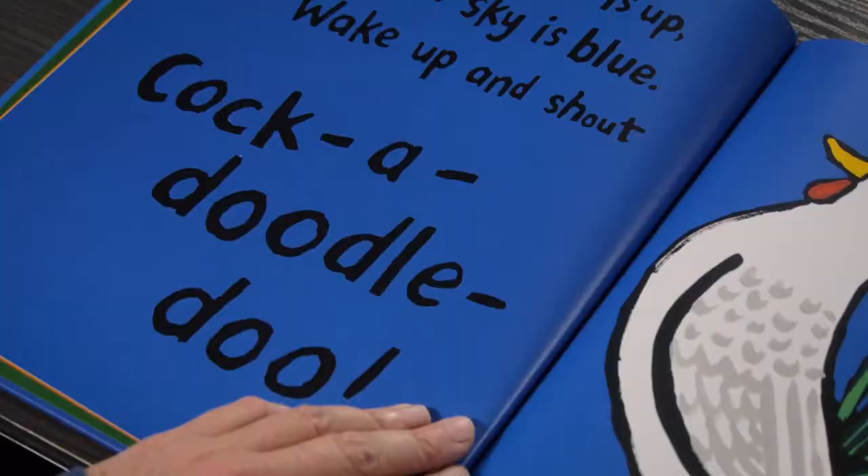Busy Day for Birds is structured through a day, so it starts with a cockerel waking everybody up cock-a-doodle-dooing, and then ends with the owl too-wooing everybody when they go to sleep.